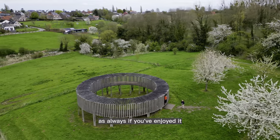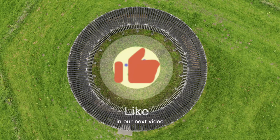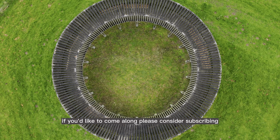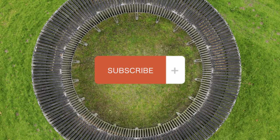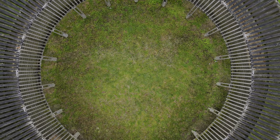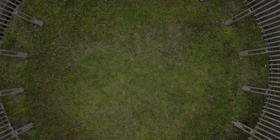As always, if you've enjoyed it, please give us a thumbs up and a comment. In our next video, we will be visiting Dunant and the Leffe brewery. If you'd like to come along, please consider subscribing — we'd love to have you with us. We'll see you next time.